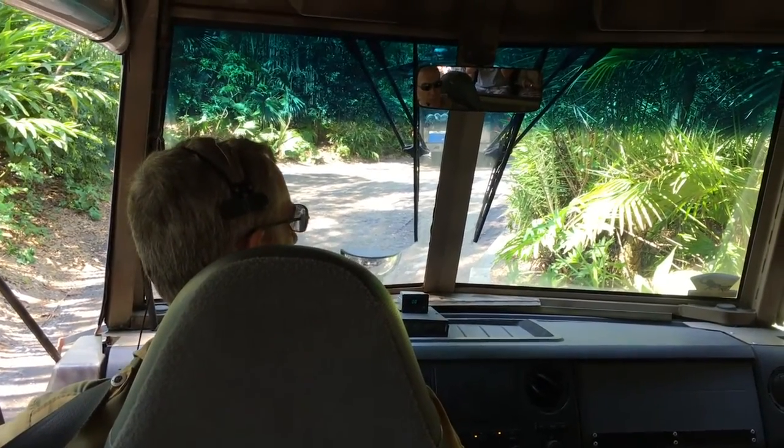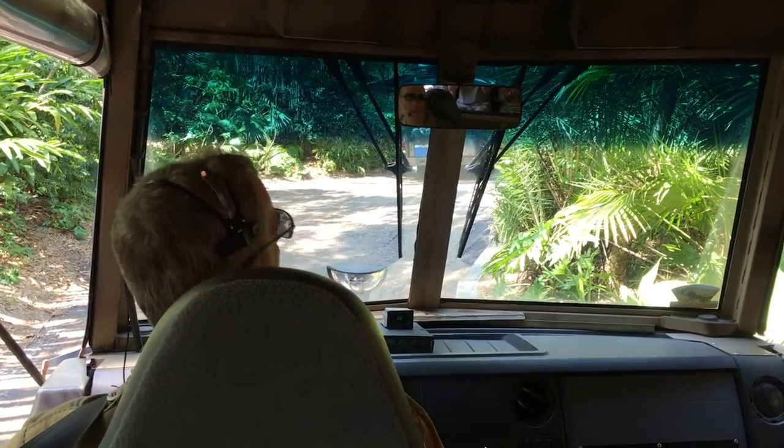To avoid injury, folks, you want to keep those hands and arms inside the vehicle. Alright, your doors are all closed and you're all clear.